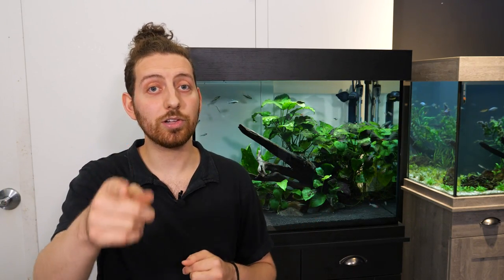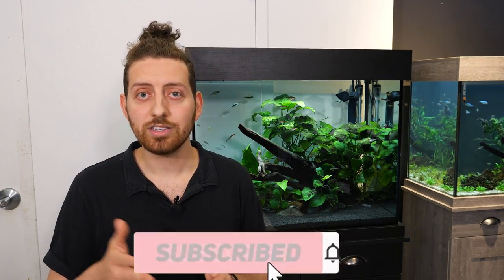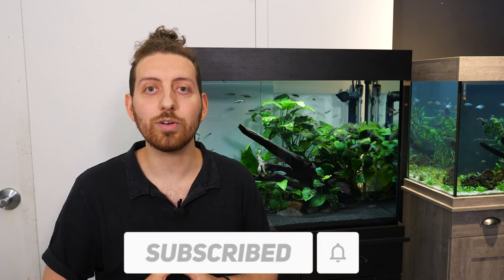And that is it for today! Be sure to hit the link in the description down below to learn more about Bug Bites. If you have any questions, concerns, or conundrums, please leave those in the comment section — we'll be sure to get back to you as soon as we can. If you enjoyed the video, hit like, and if you haven't already, subscribe and hit the bell icon to be notified when we upload a new video. Thanks for watching, we'll see you next time!